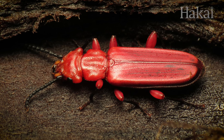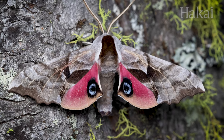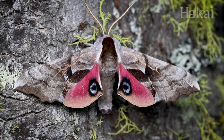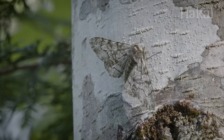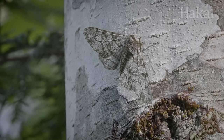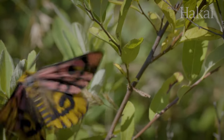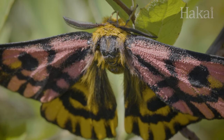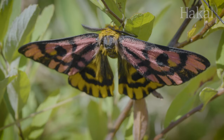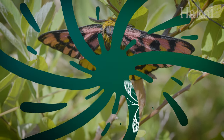From bright red beetles, to yellow and black flies, to moths with big spots on their wings — these bugs are all mimics. Unlike some animals who use camouflage to blend into their surroundings, mimics do the opposite. They stand out on purpose. Because sometimes going big, bold, and bright is exactly what's needed to survive in this wild world.